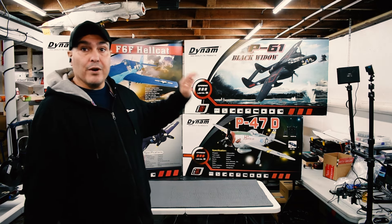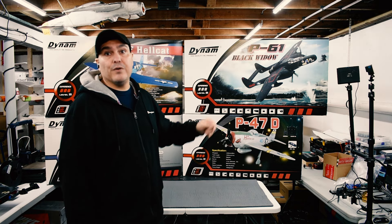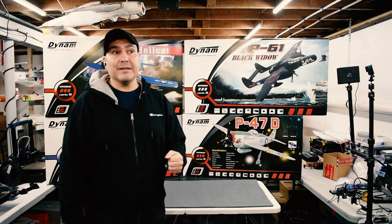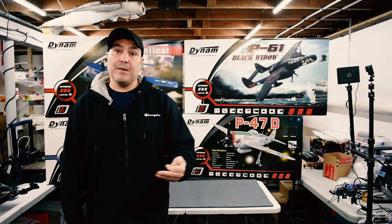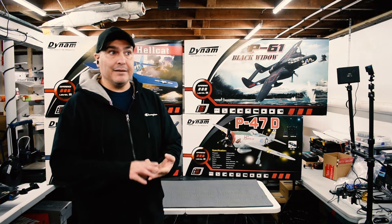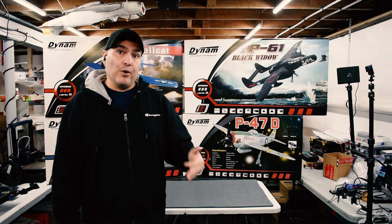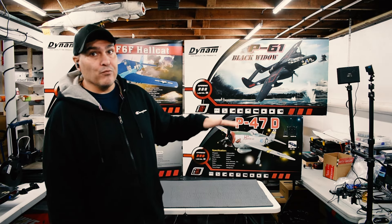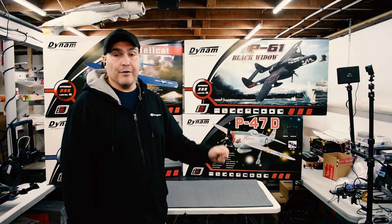We're going to be doing a ton of content and unboxings on these planes, so stay tuned for those. One of the things I plan on doing differently — to differentiate us from other hobby stores like Horizon, Motion RC, and GetFPV — is when you send an email or make a phone call with a question, you're going to be talking to me or somebody in my family who's helping run the store. You'll get instant customer service, and that's something we really want to offer.